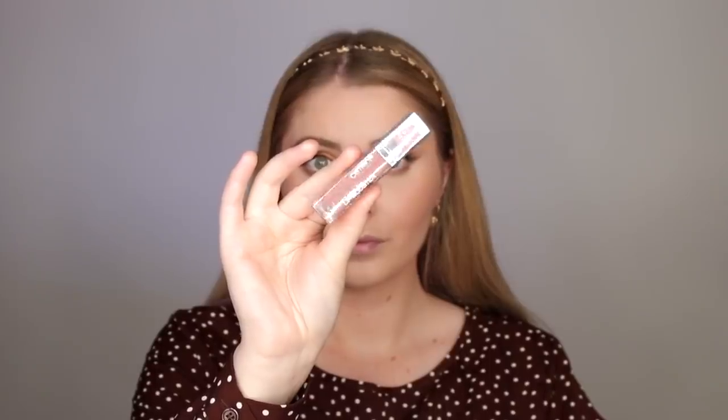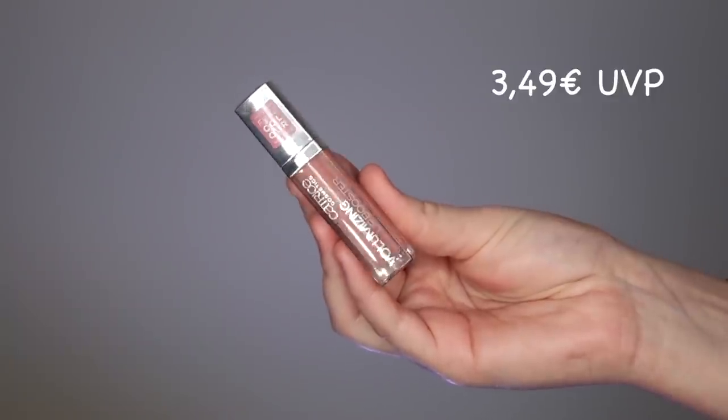The last product I'm putting on is the Volumizing Lip Booster in the shade 150 Everyone's Nude. This is really comfortable on the lips and also cooling. And this right here is the finished makeup look.